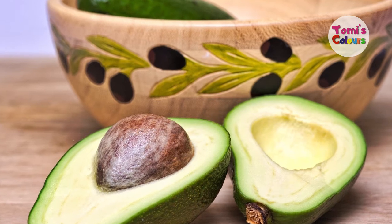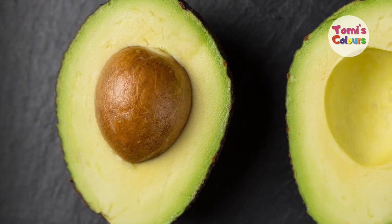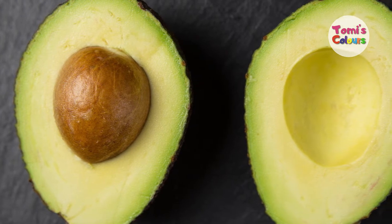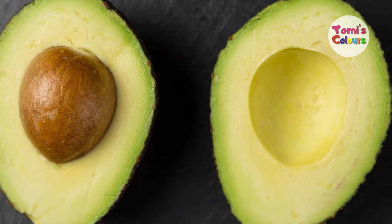Using an avocado in your skincare regimen also prevents skin damage, because avocados contain compounds that may help to protect your skin from sun damage and inflammation. Ultraviolet rays can damage your skin and cause wrinkles, so using an avocado will help you to ward this off. Avocado also helps to improve skin elasticity.